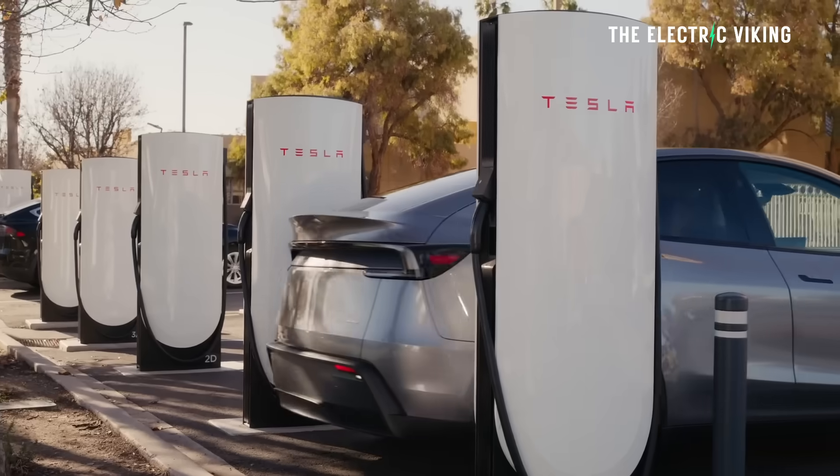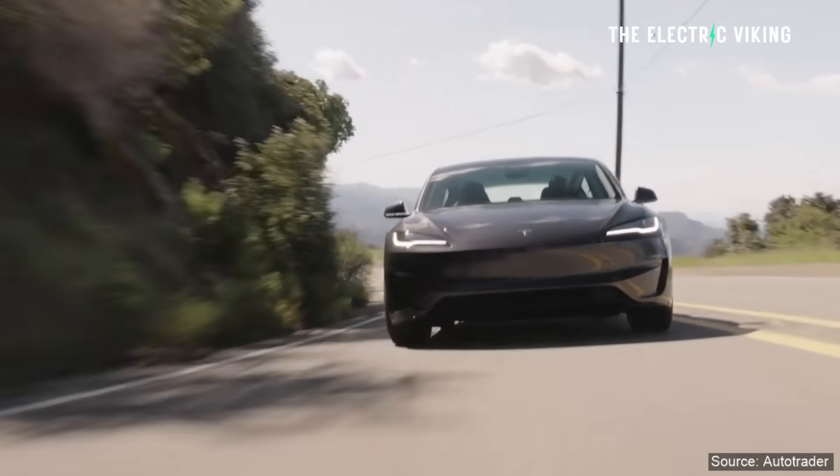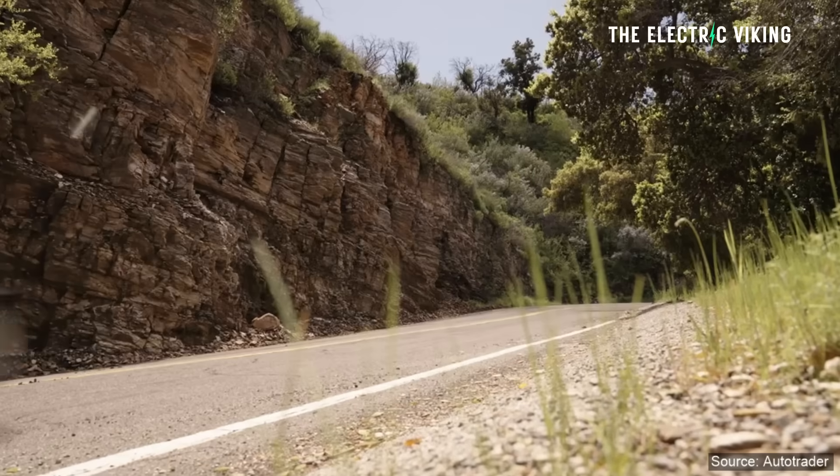If you've just bought the Model Y Juniper and the Model 3 Highland and you're seeing this, you're thinking to yourself you're a bit disappointed, because this is a big difference.